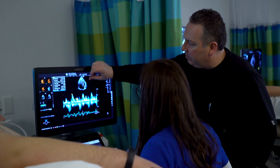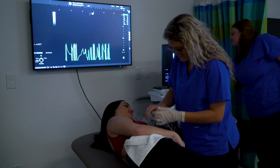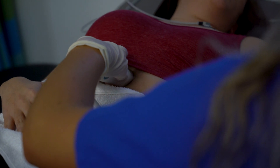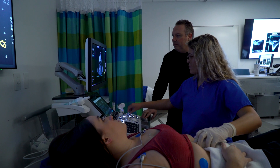We teach our students from the ground up, so we bring them in with zero medical background and we start them on patient care skills. We include a lot of anatomy, cross-sectional anatomy, and diagnostic imaging from other modalities.